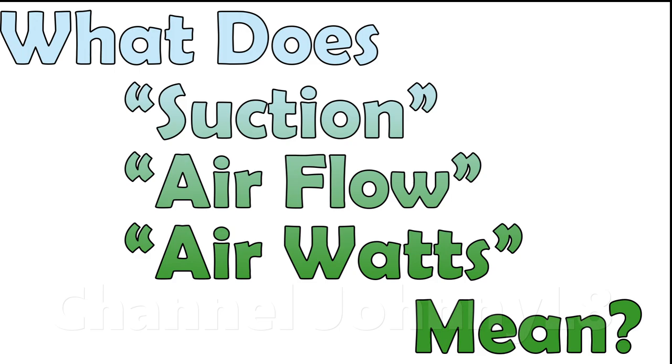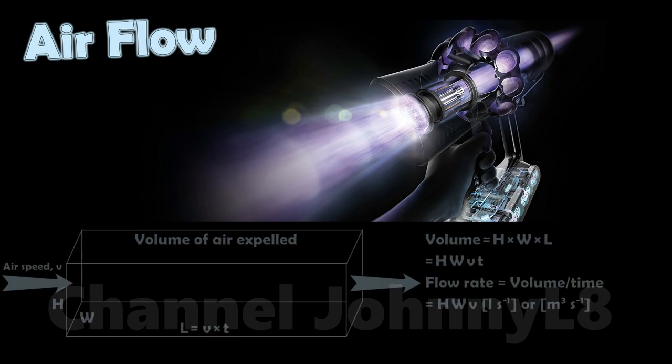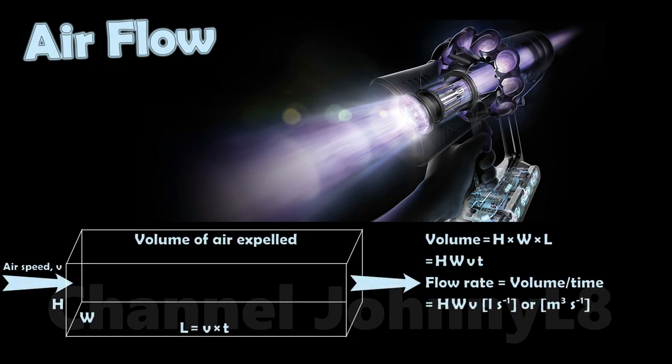So what are suction, air flow, and air watts? Air flow is a measure of how much, i.e. the volume, of air expelled by the motor of a vacuum cleaner in a given time.